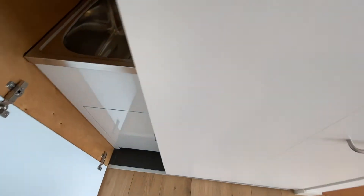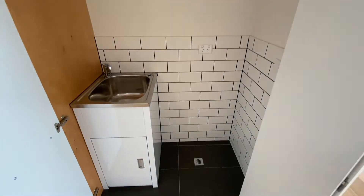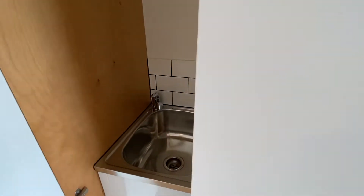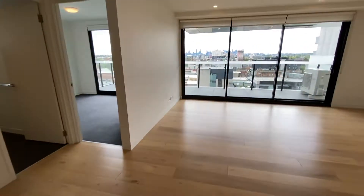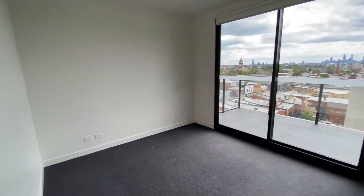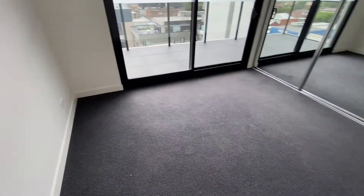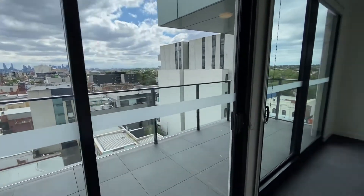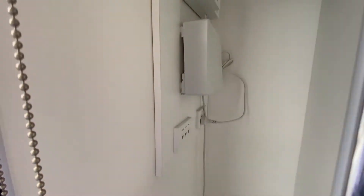The laundry. Bedroom 1, with lots of natural sunlight and direct access to the balcony. And a large built-in wardrobe.